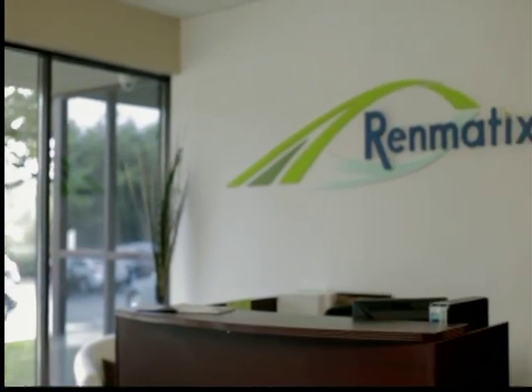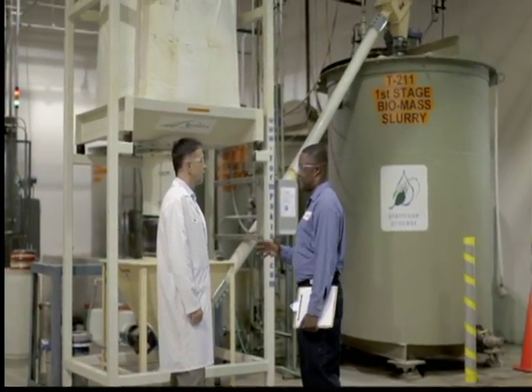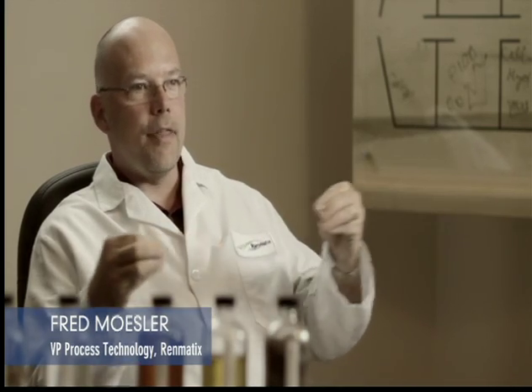Any time you talk about cellulose, you need to understand the role of sugar. Sugar is the fundamental building block of a lot of the bio-industrial space. Paper is made out of cellulose — that's a polymer of sugar. The sugar is all tied together chemically, but it's a long chain of sugar. So when we talk about doing hydrolysis on cellulose, we're talking about cutting that long chain up into smaller and smaller chains.